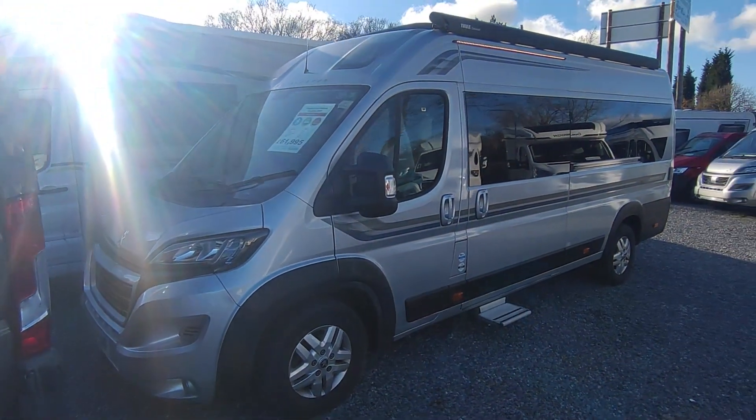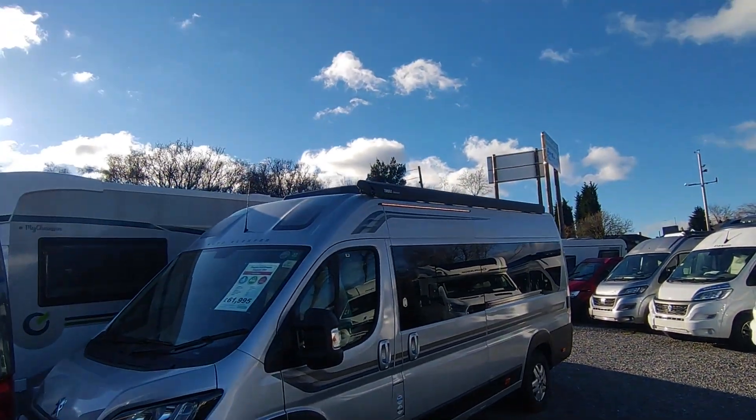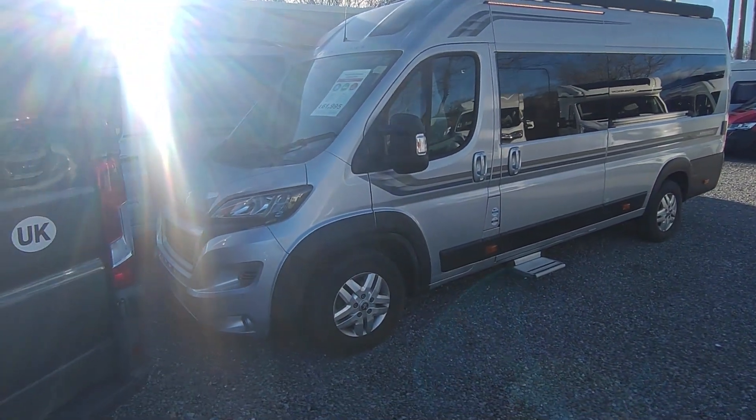Hi, this is Highbridge Motorhomes' Devon Branch on an absolutely lovely mid-December 2023 day. It's really sunny and not that cold either, which is very pleasant.